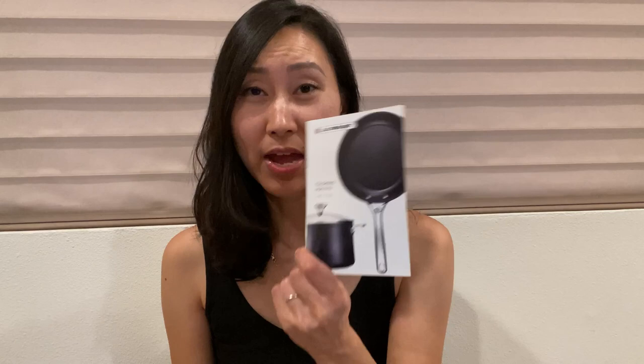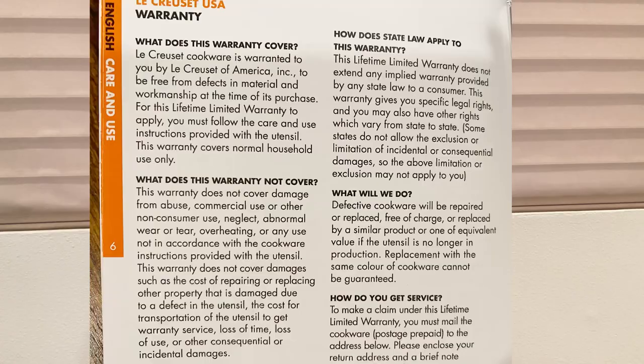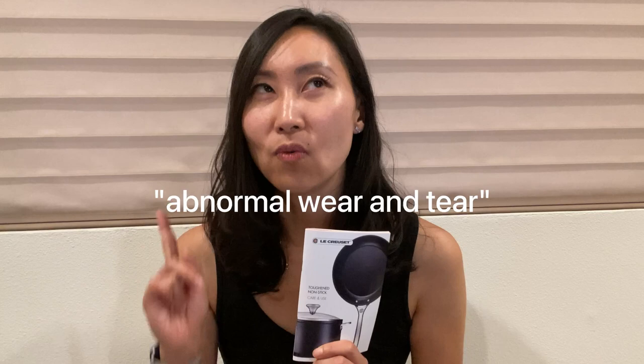I looked through the manual to figure out what exactly the warranty covers. The wording was a little vague, but what it does not cover is damage from abuse, commercial or non-consumer use, neglect, abnormal wear and tear, overheating, or any use not in accordance with the cookware instructions. Interestingly, warranties in the UK and Australia specifically exclude normal wear and tear, but the US warranty says abnormal wear and tear — so does that mean the US warranty covers normal wear and tear? Regardless, there is a limited warranty and it says so right on the box.